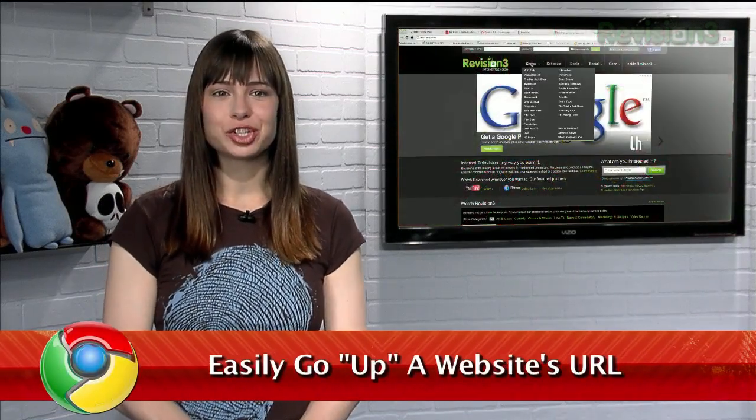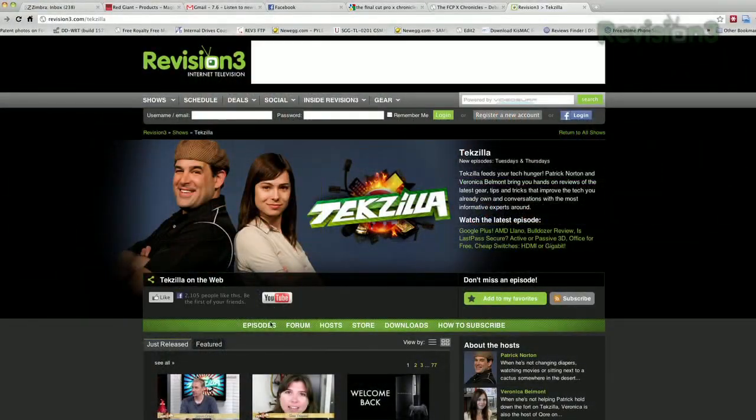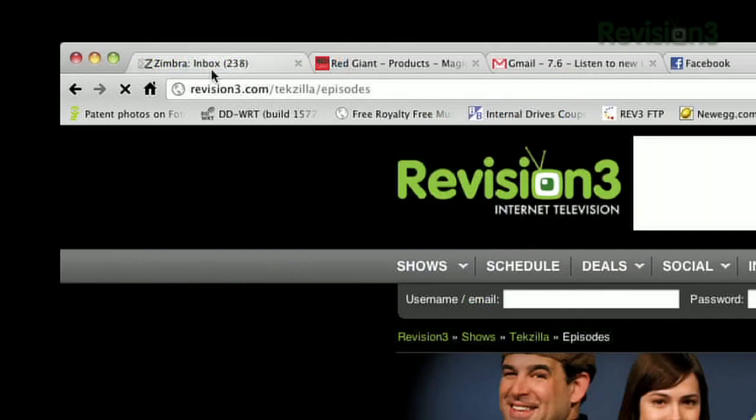Websites are often structured in a hierarchy, letting you get deeper into the site with each slash of the URL. And while you can go up a layer by manually editing the URL, I have an easy way for you Chrome users.